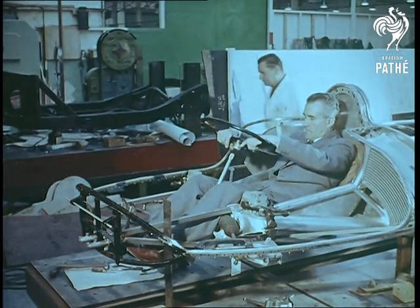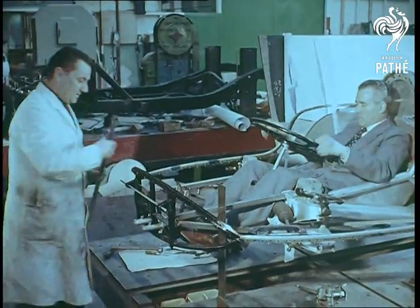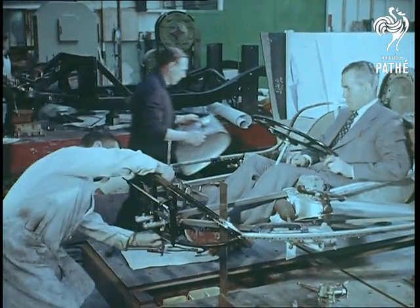From the fact that the driving position has been shifted right forward into the nose of the car, in front of the engine, you can see that the designers have been very revolutionary indeed.